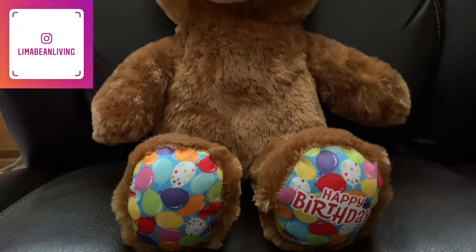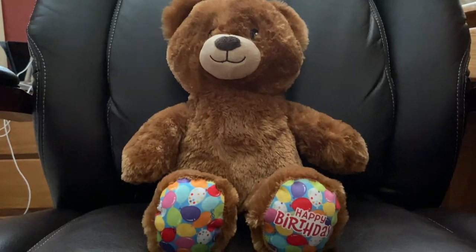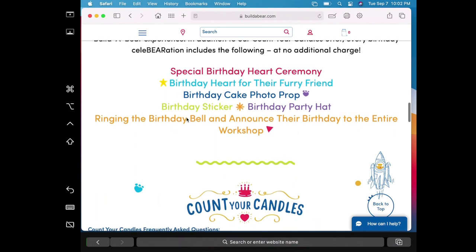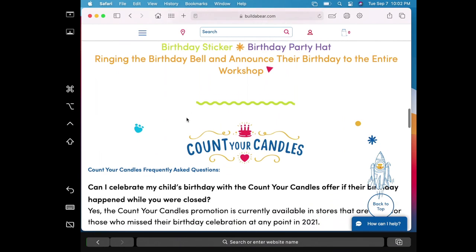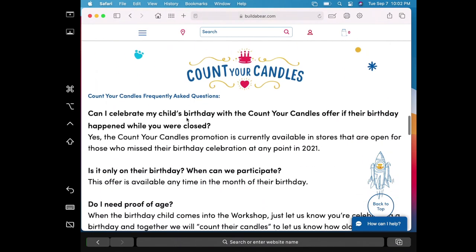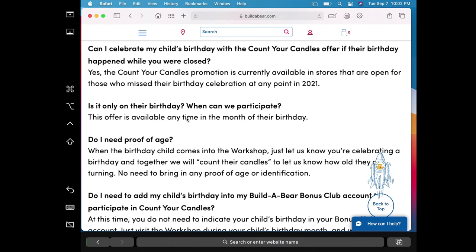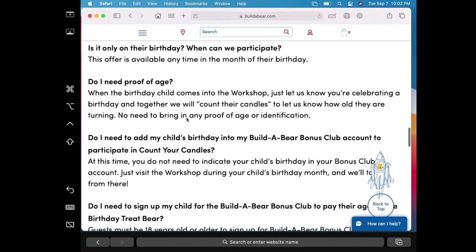Months ago, I heard about this deal somewhere online where if you bring your child in to Build-A-Bear during the month of their birthday, you can get a bear for the age that they are turning. Then recently, as I was scrolling through TikTok, someone mentioned the deal again and I thought I just had to finally look into it since Aubrey's birthday month is this month. The deal is called Count My Candles. On their website, they have a bunch of frequently asked questions that will hopefully cover anything I miss in this video.